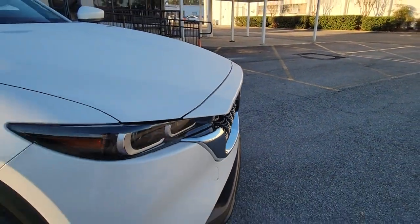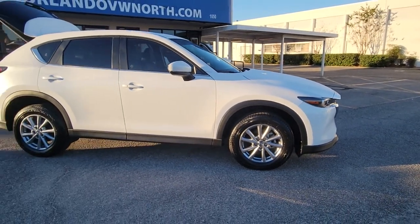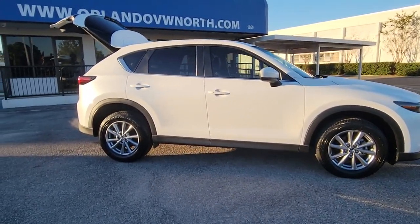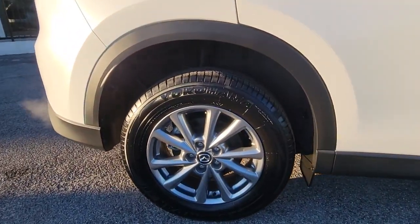Hop into the 2022 Mazda CX-5. This vehicle is an outstanding buy with fewer than 10,000 miles on the odometer. Here's a stylish CX-5, the SUV that puts your comfort at center stage.